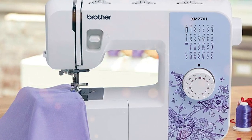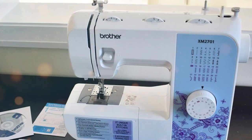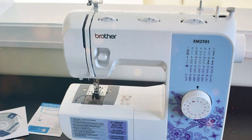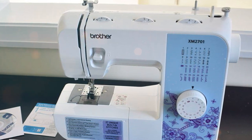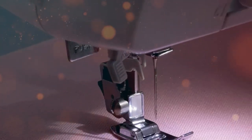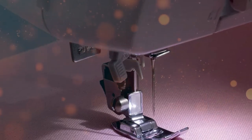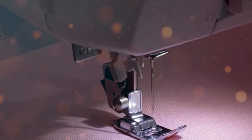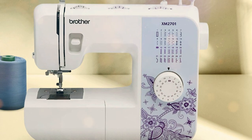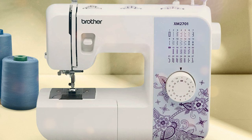The included instructional DVD guides you through the basics and beyond. This lightweight machine may not be heavy-duty, but it handles lightweight to medium weight fabrics with ease. From clothing repairs to crafting and quilting, it's an excellent choice for those who want a compact and portable sewing machine. In summary, the Brother XM2701 Lightweight Sewing Machine is a fantastic option for beginners and those in need of a portable sewing companion, offering ease of use and a range of essential features.